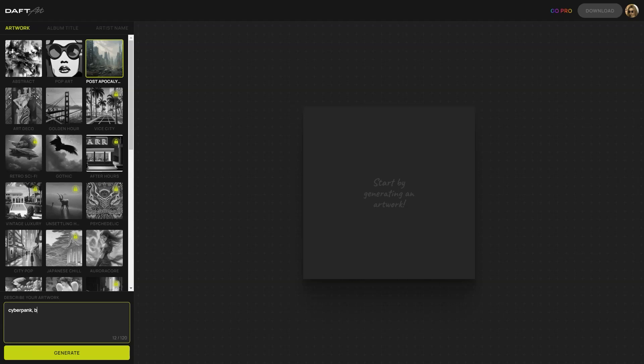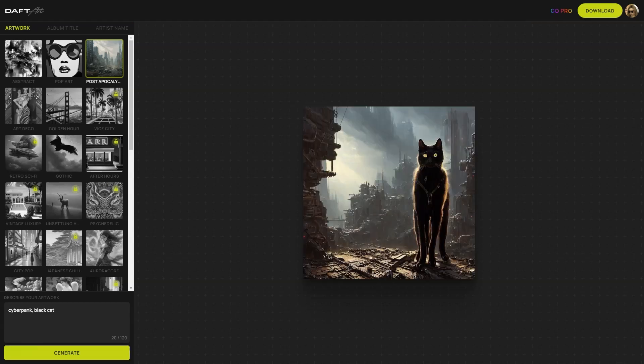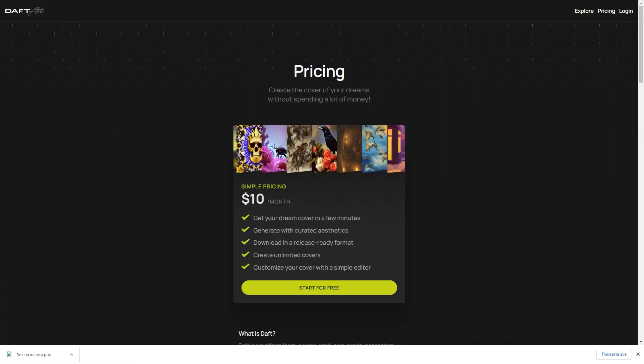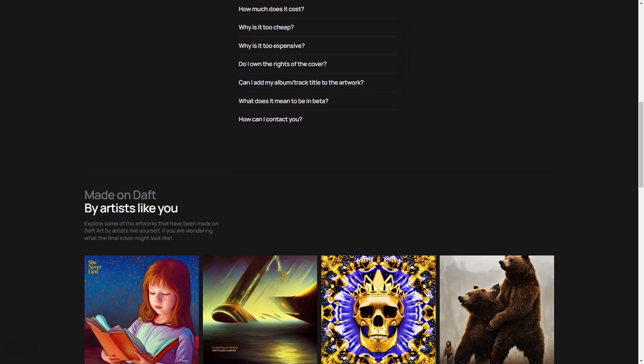Doft Art is perfect for independent musicians, bands, and anyone who wants to create a professional-looking album cover without breaking the bank. You don't need any special skills or equipment — all you need is an internet connection and a little imagination. And if you run into any problems or questions, our customer support team is always ready to help. We're dedicated to ensuring our users have the best experience possible. At Doft Art, we're constantly working to make our tool the best album cover creator, so don't hesitate to try it out for yourself and create a work of art in just a few minutes.